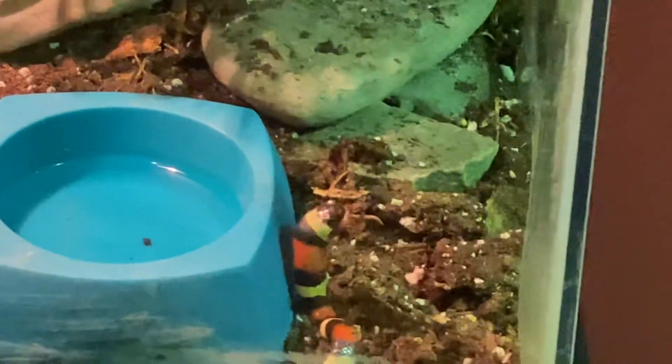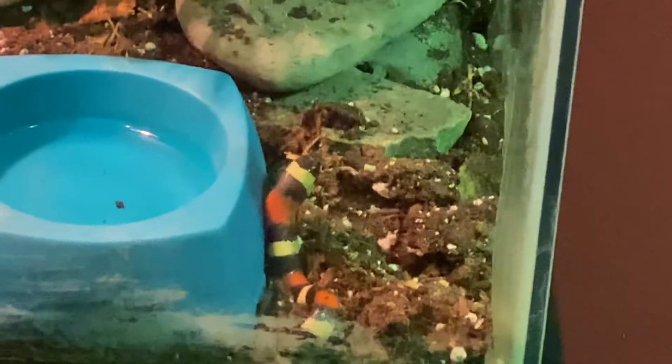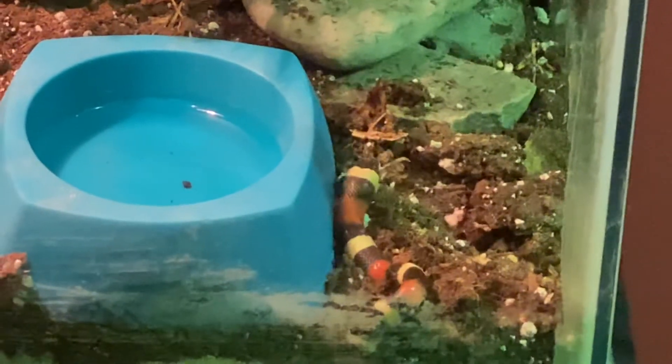That's just dirt substrate on it and it seems to be falling off as he works his way down. Yeah, it's falling off. I'm sure snakes eat a little dirt every now and then.